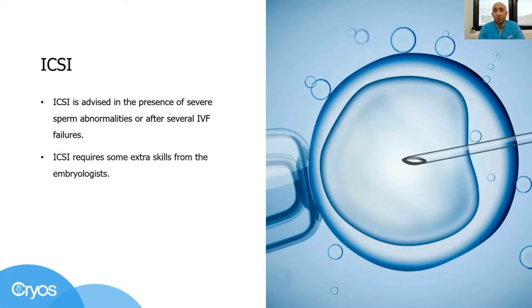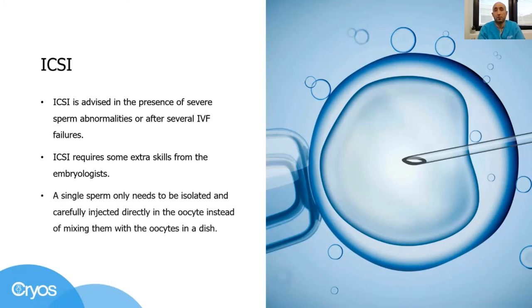Some extra skills are needed from the embryologist, as it requires micromanipulation handling of the oocytes and sperm under special equipment in the lab. The reason is that we must isolate only a single sperm for each oocyte, either from fresh ejaculate or frozen material or sometimes from surgical retrieval. Then we carefully inject in the middle of the oocyte and repeat the process for all available oocytes.